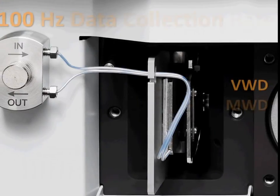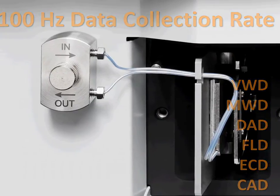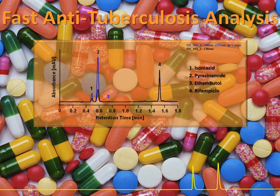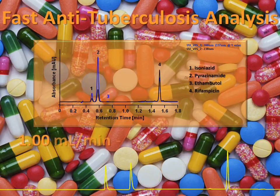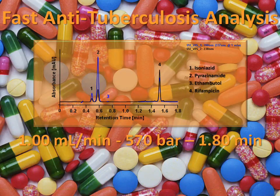Our standard detectors have a 100 Hz data collection rate for full UHPLC compatibility. A good example of the performance of our standard system is shown in this application: the analysis of anti-tuberculosis substances in less than two minutes.